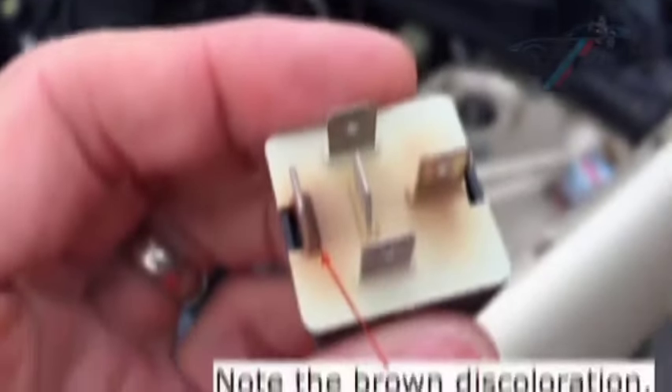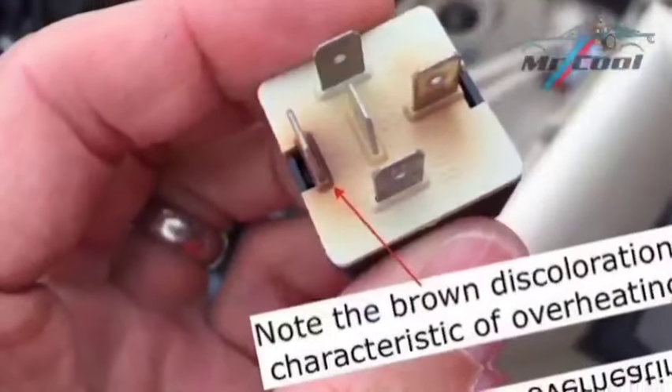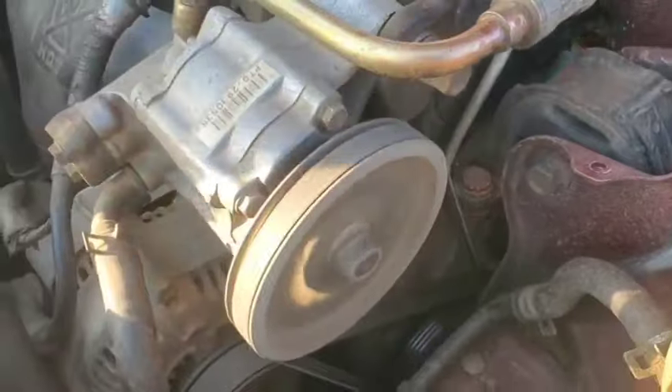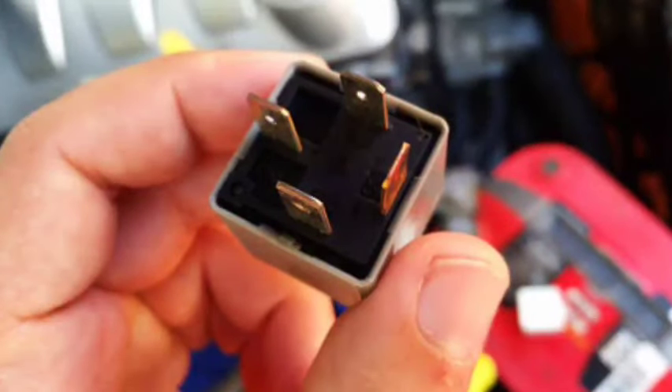Symptom 14: Fuel pump relay overheating. Faulty relays can overheat, especially if they're struggling to maintain connection, leading to a burning smell in the engine bay. Troubleshooting: Inspect the relay for signs of overheating, such as discoloration or burn marks. Fix: Replace the overheated relay, as overheating may indicate internal damage.